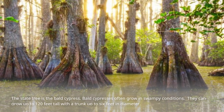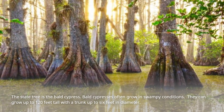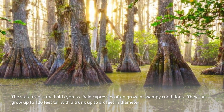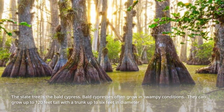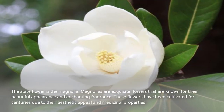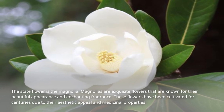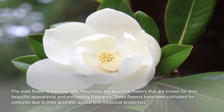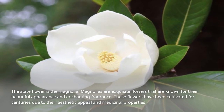The state tree is the bald cypress. Bald cypresses often grow in swampy conditions and can grow up to 120 feet tall with a trunk up to 6 feet in diameter. The state flower is the magnolia — an exquisite flower known for its beautiful appearance and enchanting fragrance, cultivated for centuries for its aesthetic appeal and medicinal properties.